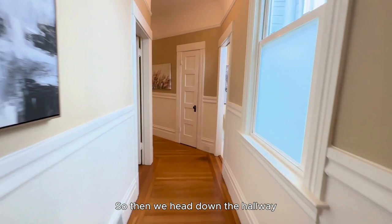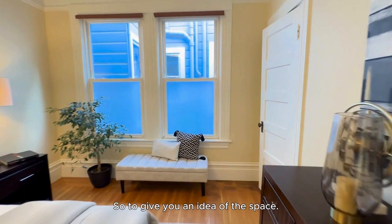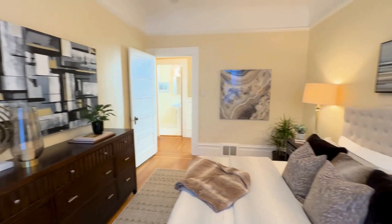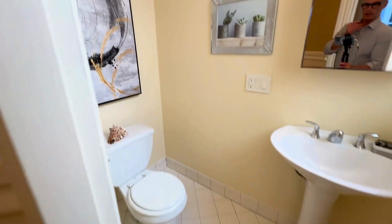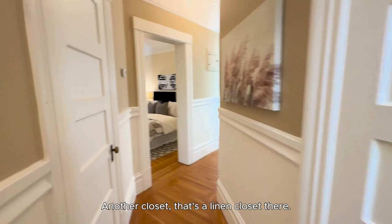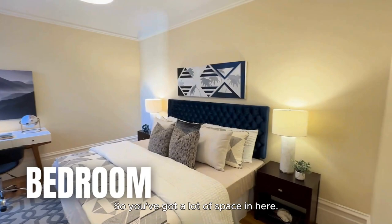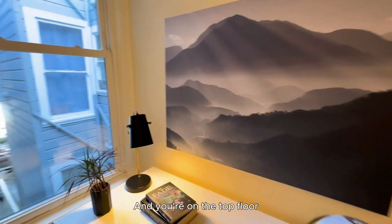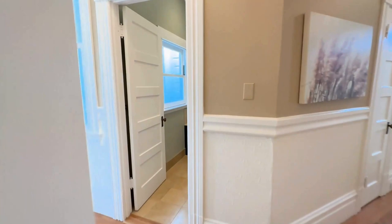Then we head down the hallway. To your left, you've got another bedroom — it's a large bedroom. You've got a king size bed there to give you an idea of the space. Closet to your right. Just across the hallway, you've got a half bath. Another closet — that's a linen closet there. Another hallway closet. And then you've got a third bedroom here — again, king size bed, so you've got a lot of space. And you're on the top floor, so you do get a lot of light throughout the entire unit, even though you're close to your neighboring building.